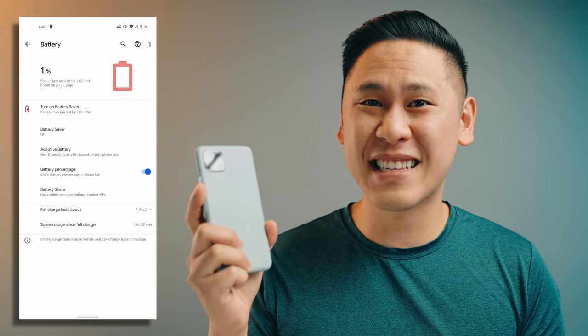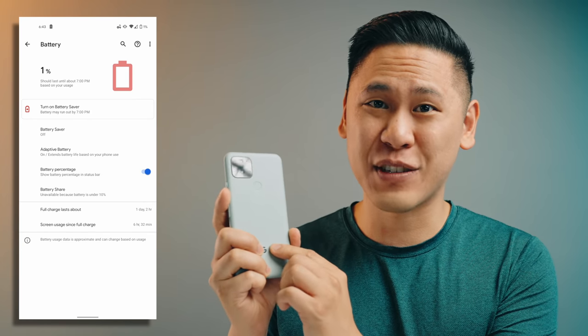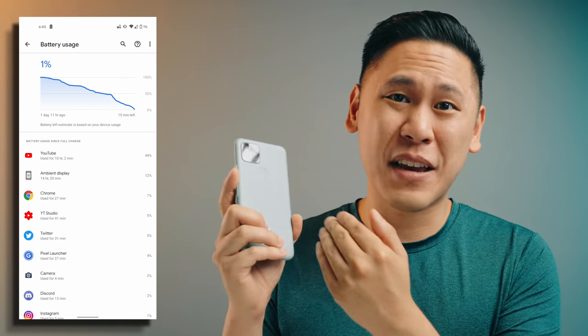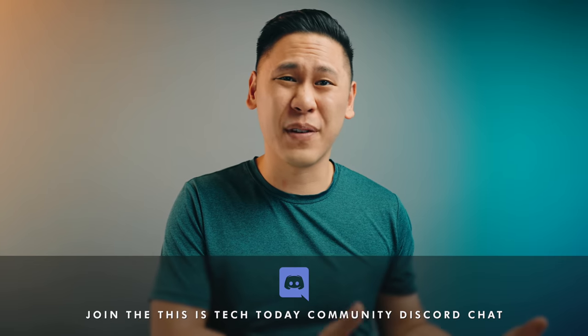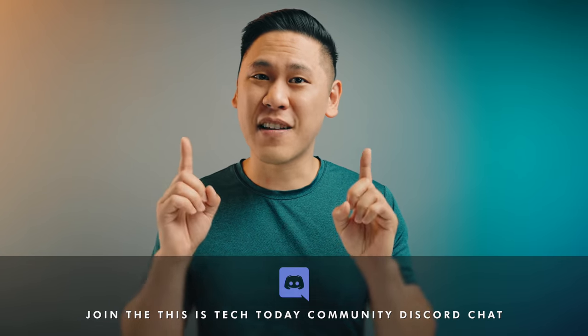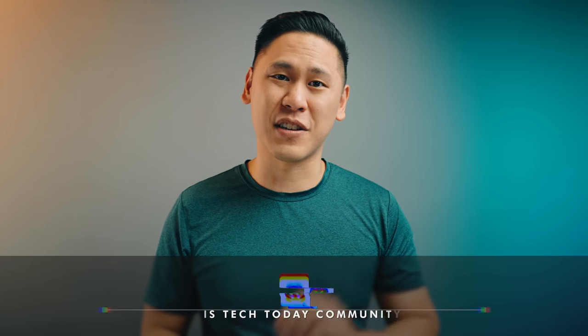That is a huge increase over the Pixel 4's 2,800mAh battery, and the Pixel 5 is just barely thicker. In my experience, it lasted me nearly 36 hours on one charge. I was trying to kill off the battery and managed to get at least six and a half hours of screen-on time, and some peers are getting seven hours or more. I can confidently say that the practical experience makes me not even think about charging this phone — this puts any phone I've been using lately to shame, whether it's an iPhone, Samsung, Galaxy, OnePlus, and beyond.